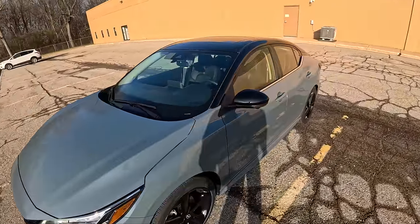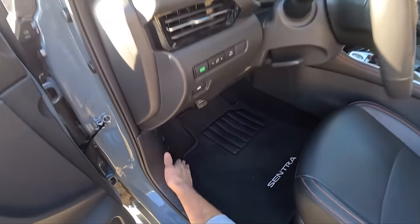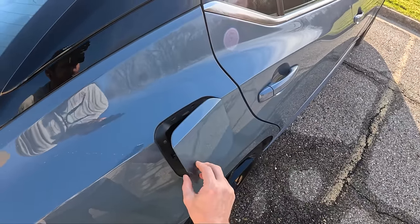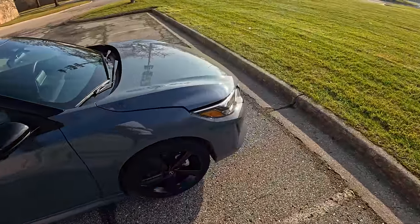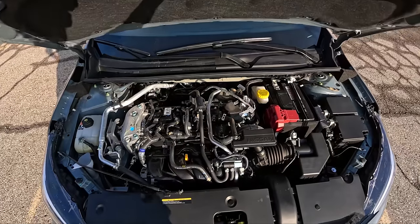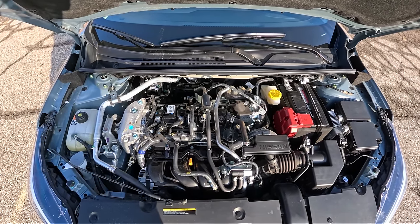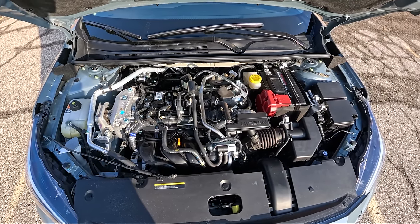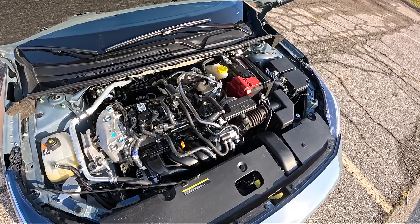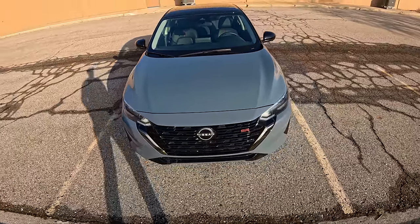The Sentra is powered by a 2-liter inline 4-cylinder that makes 149 horsepower. Regular fuel, of course — very fuel-efficient: 30 miles to the gallon in the city and 38 on the highway. This week I've been averaging mid-30s easily. At just over 3,000 pounds, this isn't a terribly heavy car, so it gets up and goes around town. The CVT has been retuned and redesigned so it's not revving out as high — it's actually a very smooth transmission. The engine can be a little gruff and rough-sounding on cold starts, but once it warms up it's pretty nice.